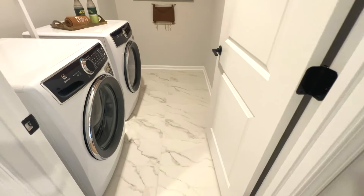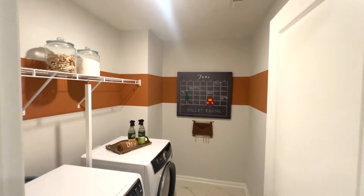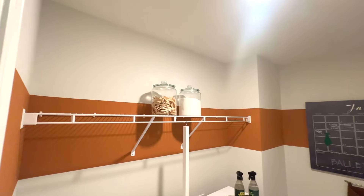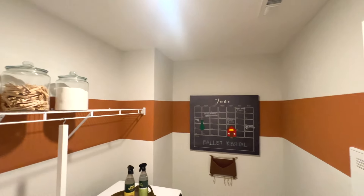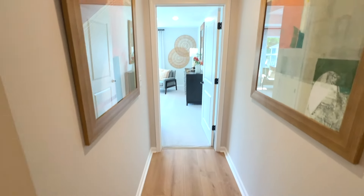Look at the flooring in this laundry room — it is gorgeous. This is a very nice size, very functional. Could do a lot of laundry in there.